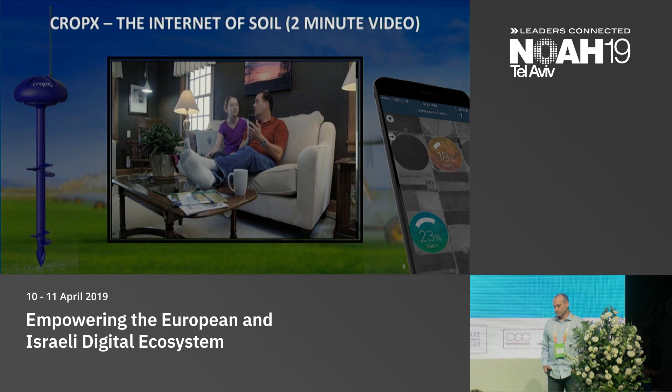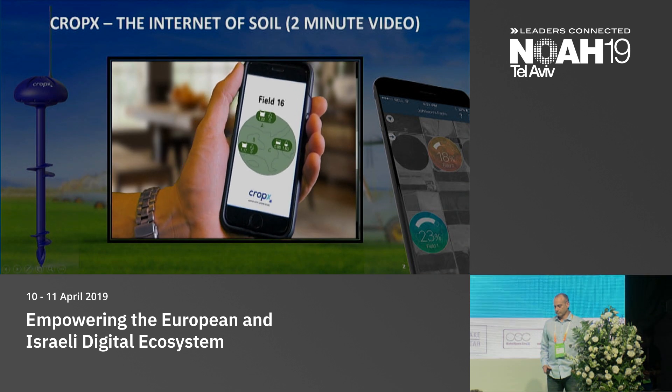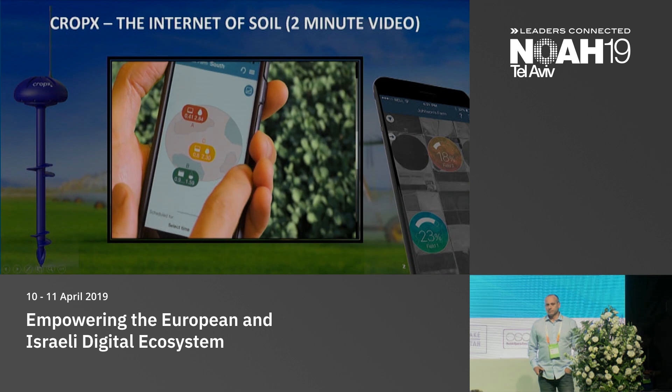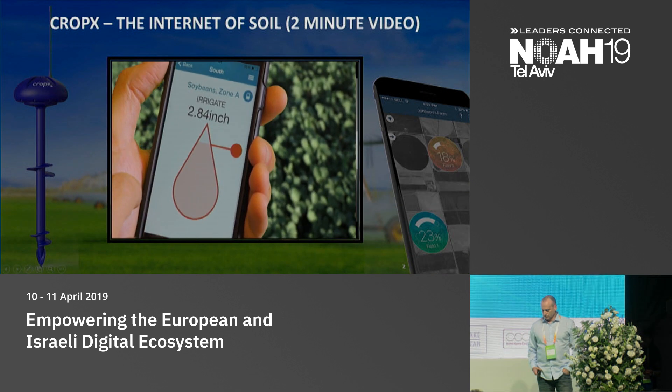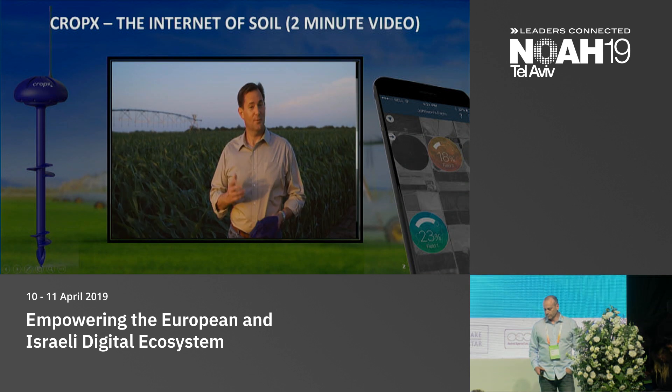So, Dad, what's your field saying today? No need to water today. The CropX system automatically generates the optimal irrigation plan and sends it to the app for you to approve or modify. Adaptive irrigation works for me.